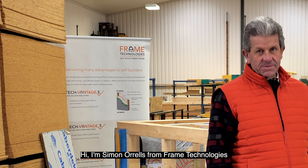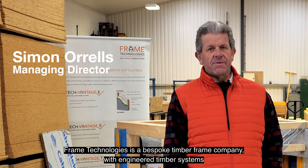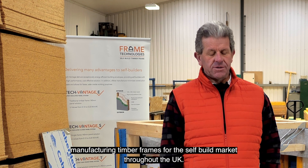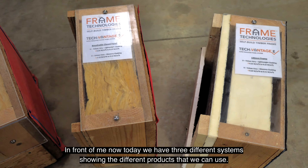Hi, I'm Simon Orles from Framed Technologies. We're going to talk about timber frame systems. Framed Technologies is a bespoke timber frame company with engineered timber systems, manufacturing timber frame for the self-built market throughout the UK. In front of me today we have three different systems showing the different products that we can use.